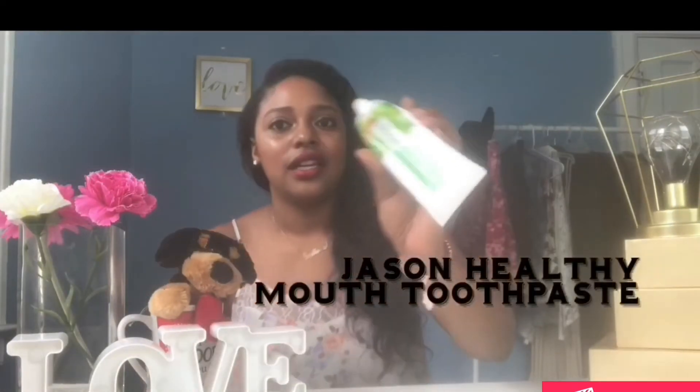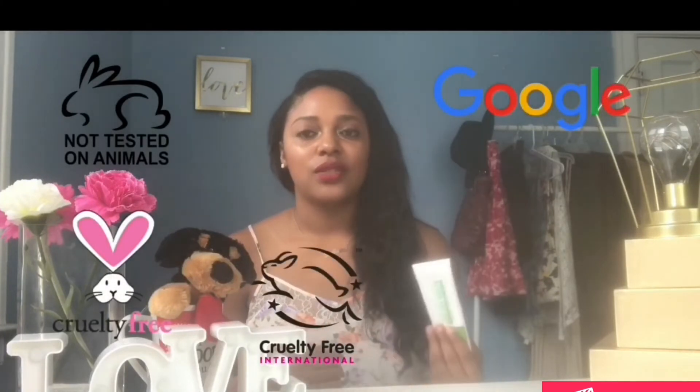The reason I get a lot of compliments on my smile is because of Jason Healthy Mouth toothpaste — six ounces, tea tree oil and cinnamon. Not too strong, very soothing. It has certified bunny ears logo. When you're out shopping, check for cruelty-free logos, and if you don't see the logo, flip out your smartphone, type in the brand name and type in 'cruelty free' to see if they're certified.